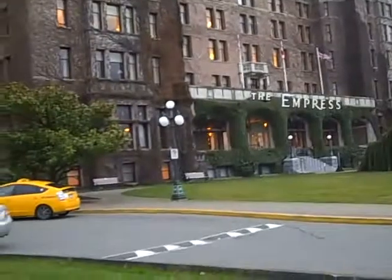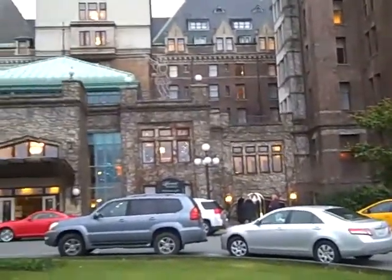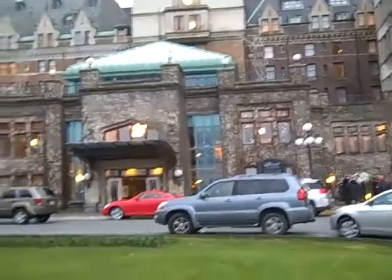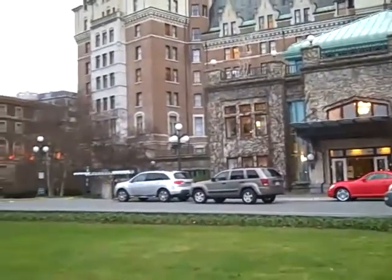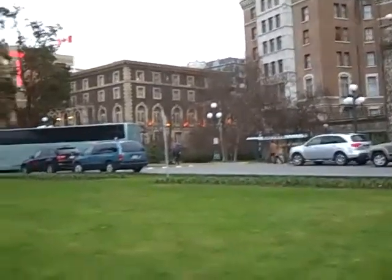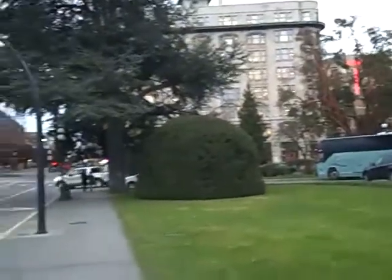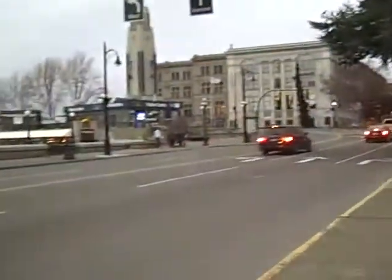This is our entrance up here in Victoria, BC. It's Christmas Eve and it's nice and cold and windy here. We're right down on the harbor right here.